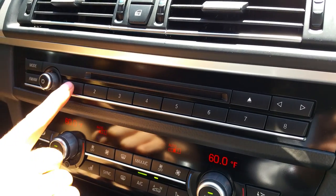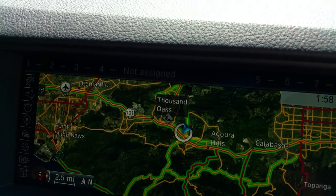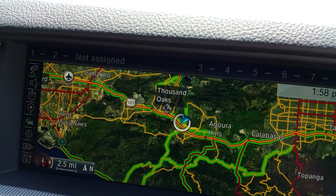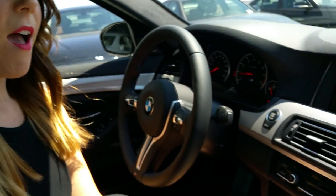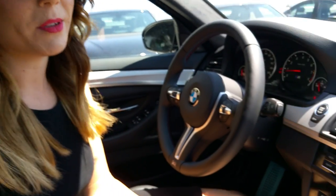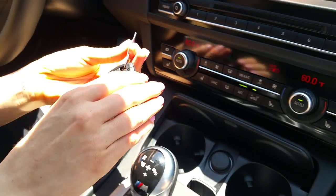These eight buttons are hot keys, also known as shortcut keys or presets. When you scroll your finger over them you can see what you have saved under each one. You can save anything highlighted in red on the iDrive system as a shortcut key — phone numbers, addresses, radio stations, anything you can think of.